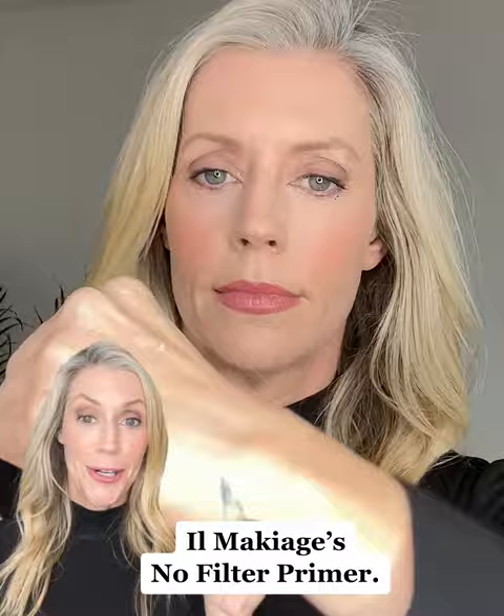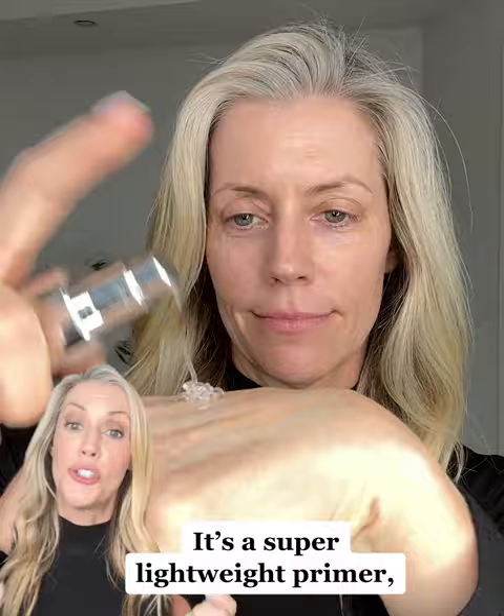This is not your average primer. It's a super lightweight primer and it blurs pores, fine lines, and wrinkles.